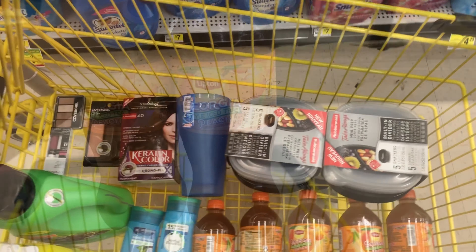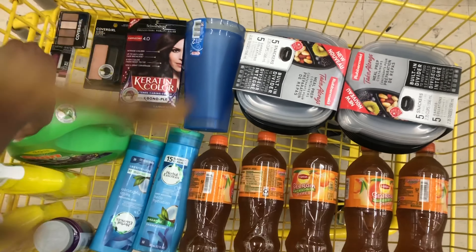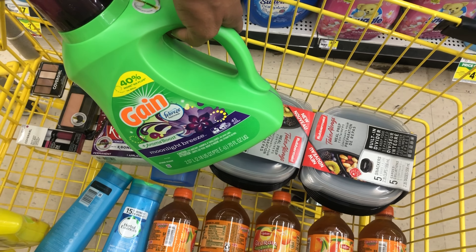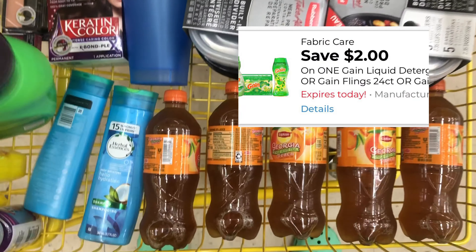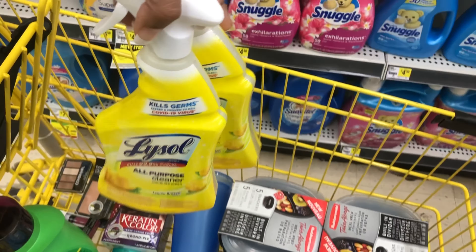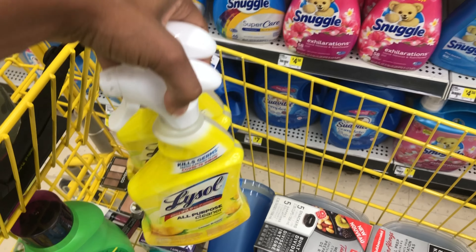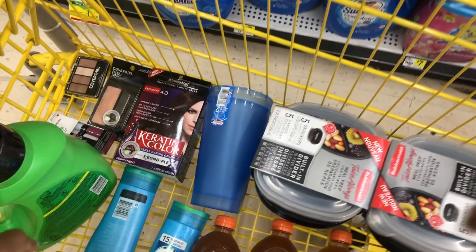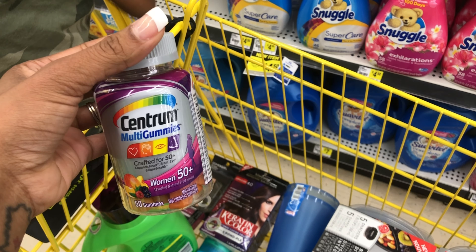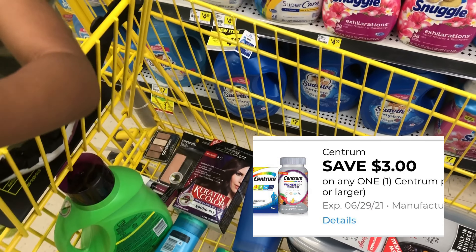I ended up adding this Game liquid for $6.95 — I have a $2 digital coupon for that. I also added two Lysols at $2 each with no coupons for those. Then I came across these vitamins priced at $1.89 at this store — I have a $3 digital coupon for them, so let me show you the barcode. That's also going to give me some additional overage.